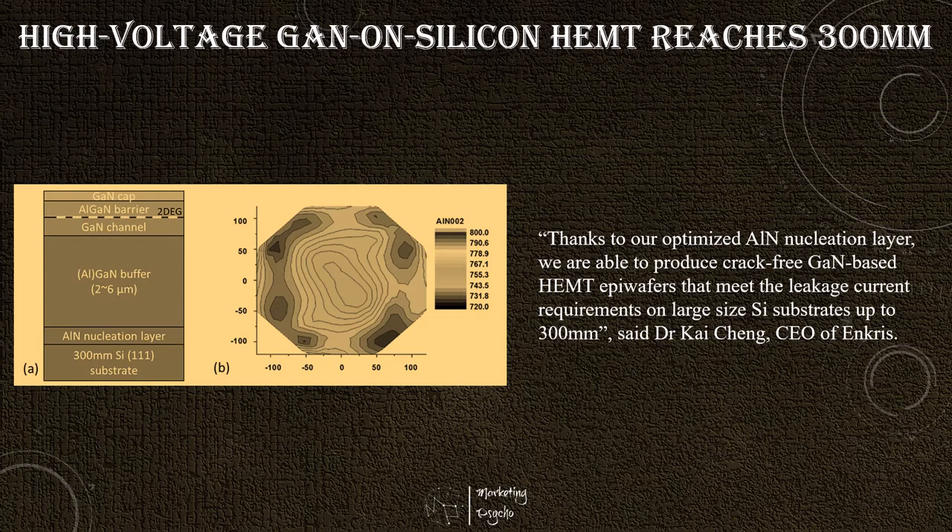The advances in gallium nitride epitaxy on large-sized silicon substrates have enabled gallium nitride on silicon power devices with impressive performance and reliability, by combining the full advantage of both the remarkable properties of gallium nitride and of production in a CMOS-compatible processing line. Nowadays, commercial gallium nitride power devices based on gallium nitride on silicon HEMT technology platform have gained tremendous momentum to enter a wide range of applications, driven by cost reduction and more sophisticated integrated circuit design, as the industry moves towards larger wafer size.